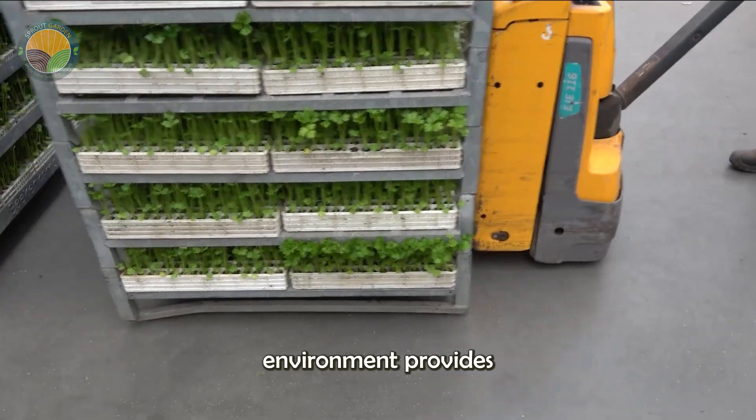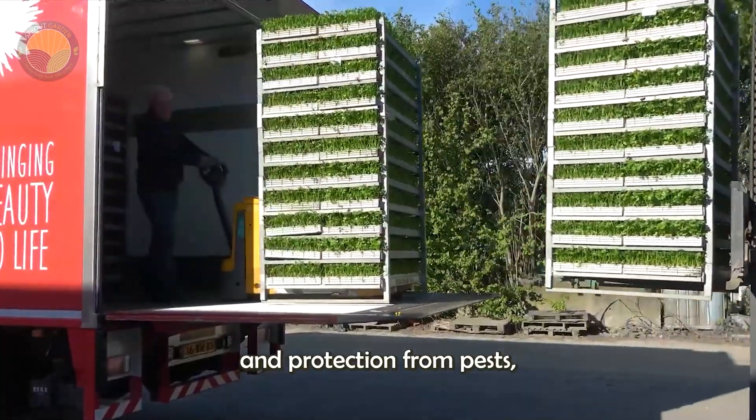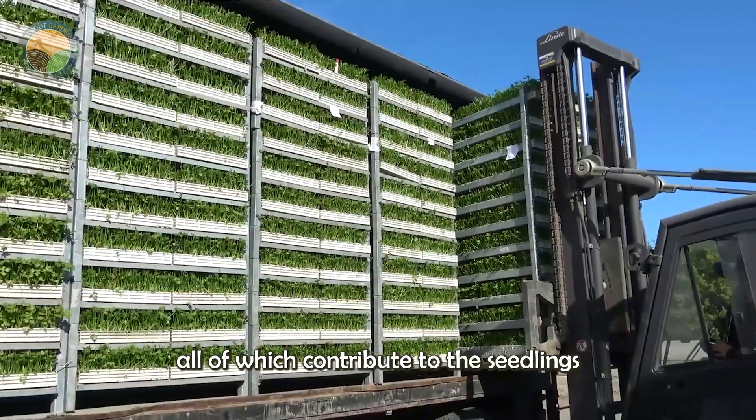The greenhouse environment provides a stable temperature, adequate humidity, and protection from pests, all of which contribute to the seedling's vigorous growth.